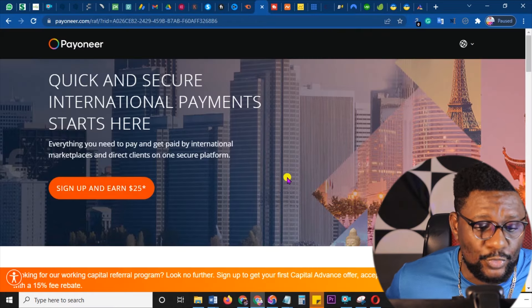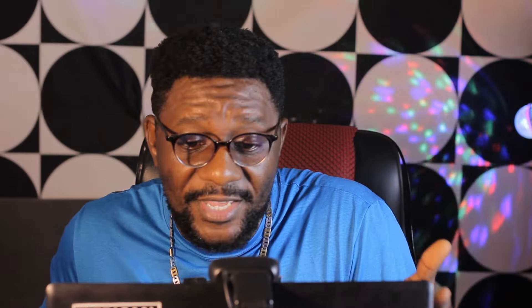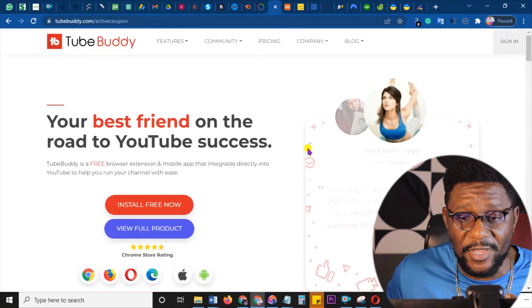Next is payoneer.com. You can earn up to $25 every time you refer someone. I've been benefiting from this because all I did was make a tutorial about Payoneer account opening, left my link in the description, and that's what has been making me money. You can also open up as a Payoneer affiliate for free and then make money.